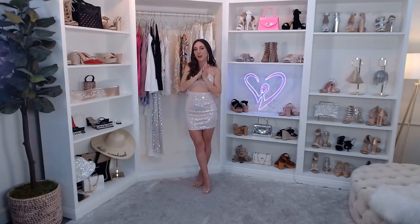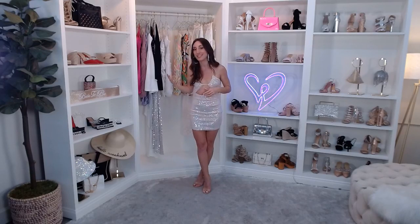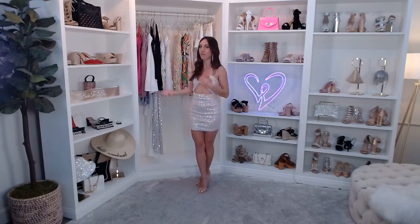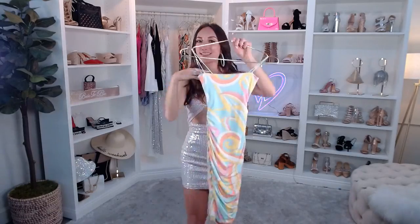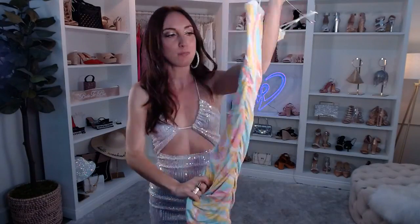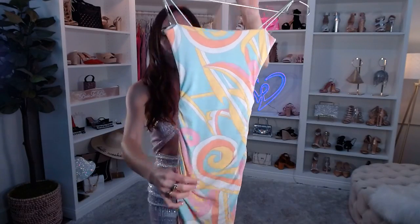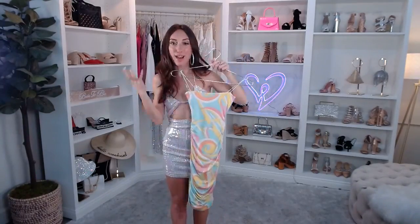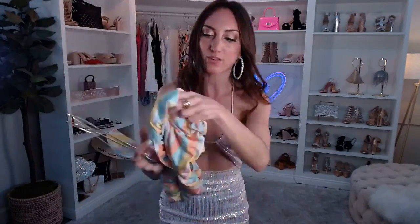Now we're jumping into some dressy-casual dresses — think things you can wear during the day or day into night. This piece is giving Miami, Tulum, or Vegas vibes — it's called the Disco Diva Square Neck Mini Dress. It comes in this beautiful multi-colored print with pink, orange, yellow, and white. The white really stands out, which is why I instantly thought bachelorette look. It's ultra soft, a knit lined fabric — really comfortable.